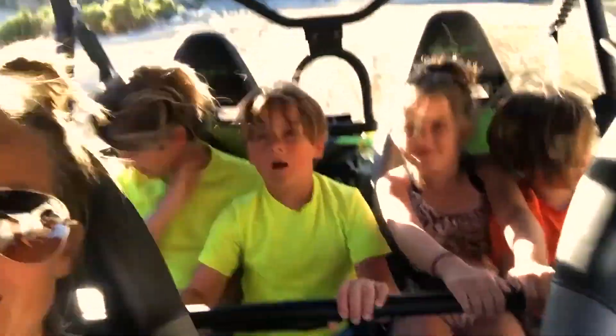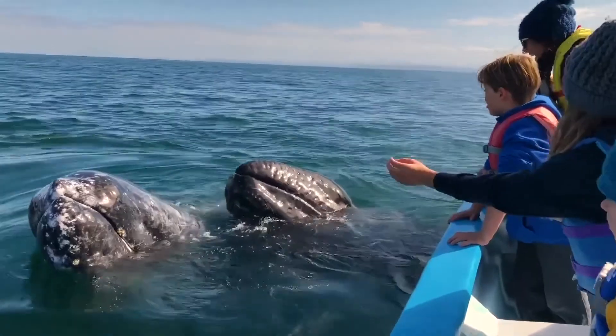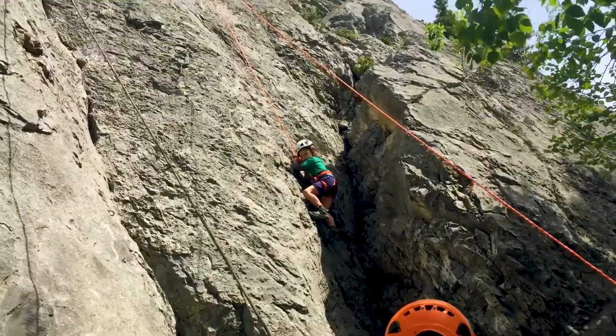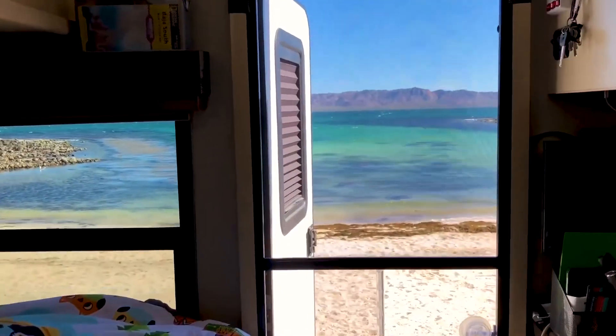This time we get to visit the most beautiful waterfall in California. We've been on the road full time for the last four years. We're taking a five-month road trip up the west coast. Traveling with our four kids means four times the adventure. This is Life on the Road!